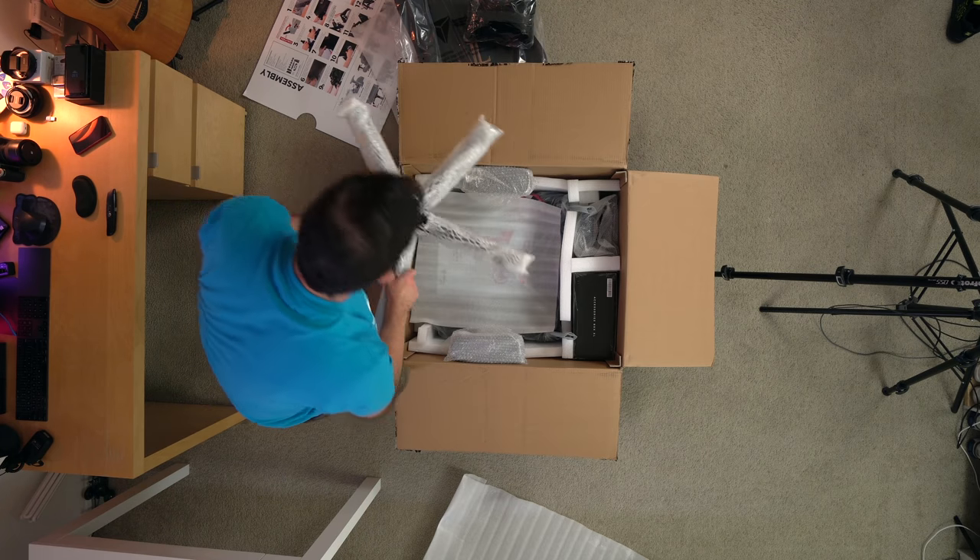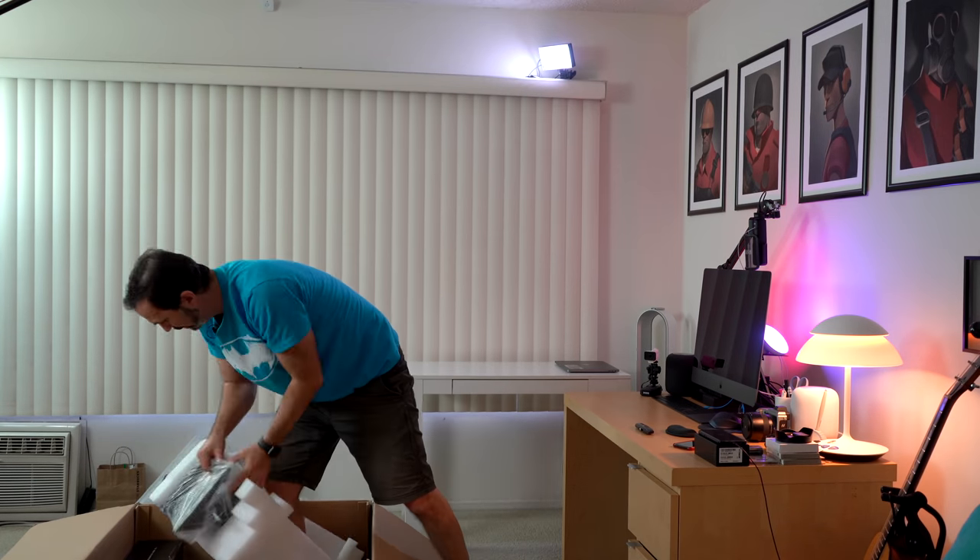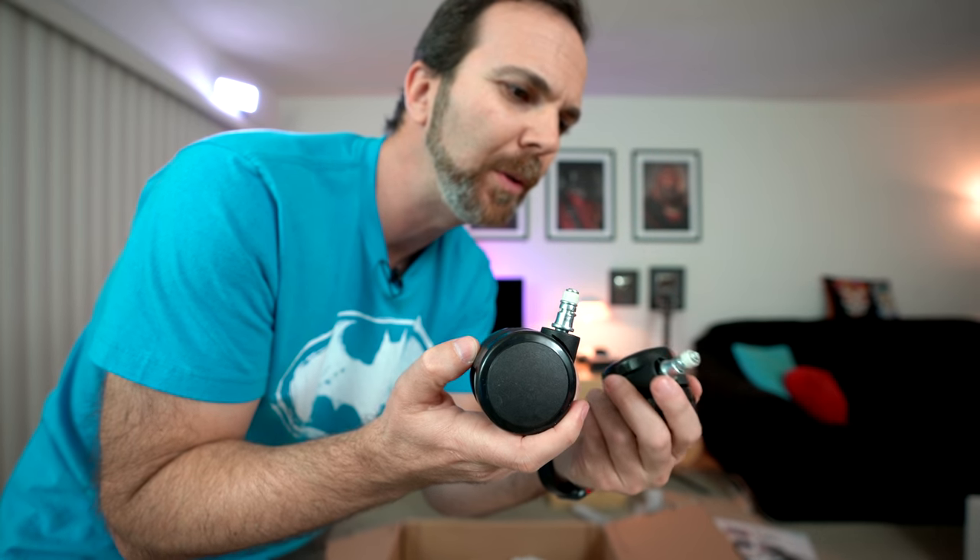So now let's put this chair together and decide if the gaming chair is a phase or if it is something real. These are the wheels they were talking about.